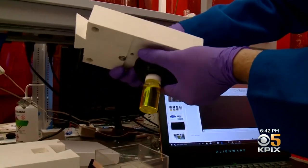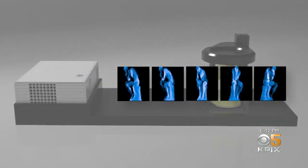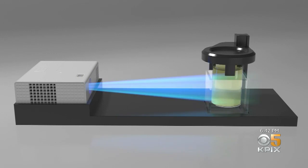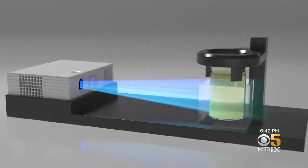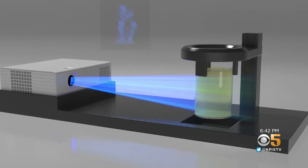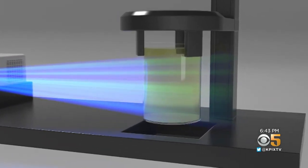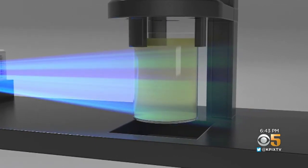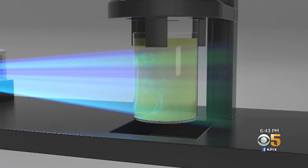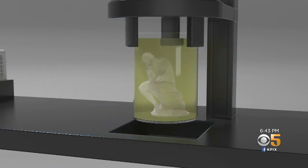It's called volumetric printing. Rotating images of an object are beamed through a conventional video projector. The light is focused on a slowly rotating cylinder of gooey resin containing plastic molecules with a light-sensitive activator. As light accumulates in desired areas, the gel begins to harden, and in about 30 seconds a solid 3-D object is created — not in layers, but all at once.